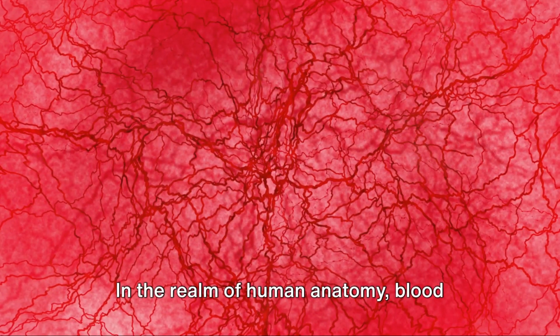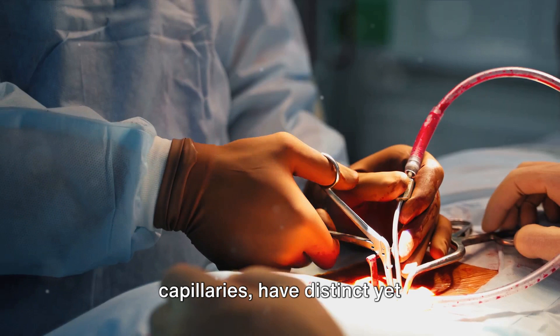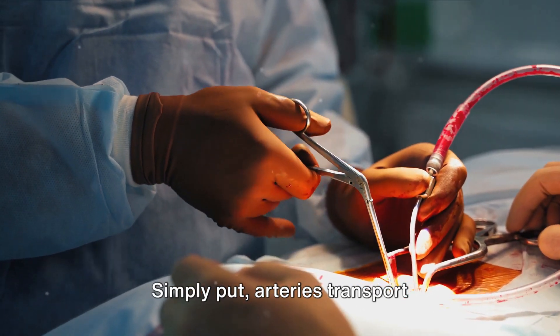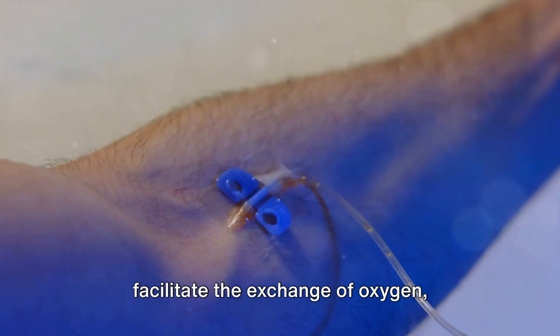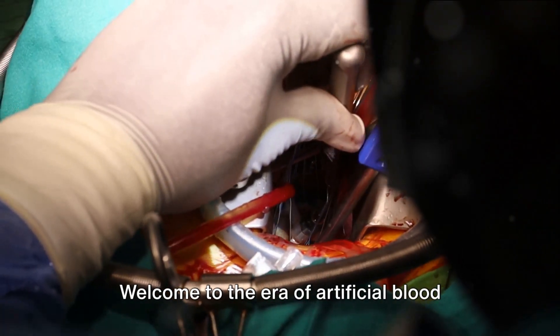In the realm of human anatomy, blood vessels, including arteries, veins, and capillaries, have distinct yet interconnected roles. Simply put, arteries transport oxygen-rich blood, veins carry oxygen-depleted blood, and capillaries facilitate the exchange of oxygen, nutrients, and waste.